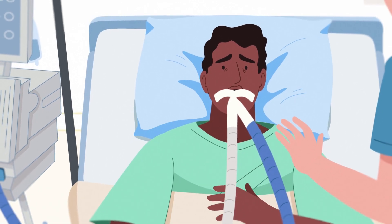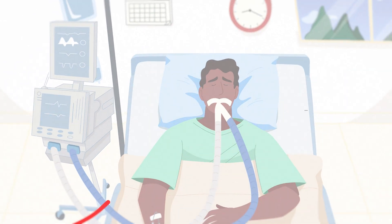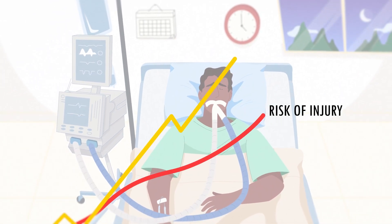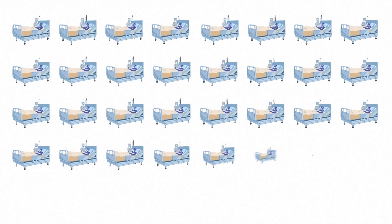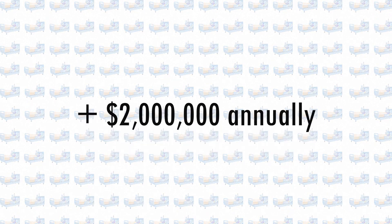A ventilator is a life-saving device, but the longer a patient is on it, the higher the risk of injury goes, and the higher provider costs climb. For an average hospital with around 35 active ventilators each day, the waste can exceed $2 million annually.